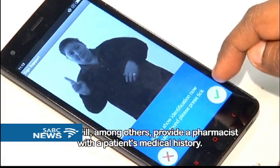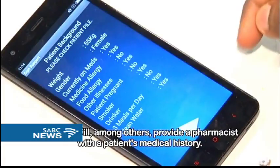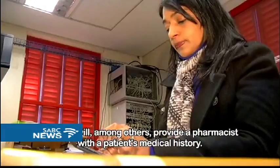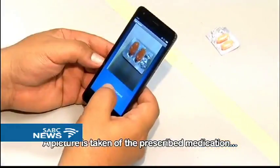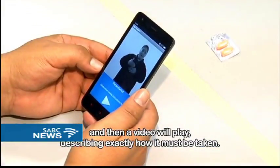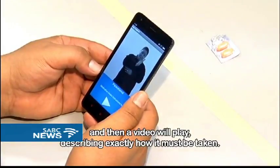The app will, among others, provide a pharmacist with a patient's medical history. A picture is taken of the prescribed medication, and then a video will play, describing exactly how it must be taken.